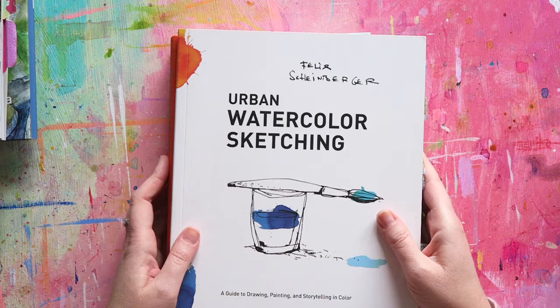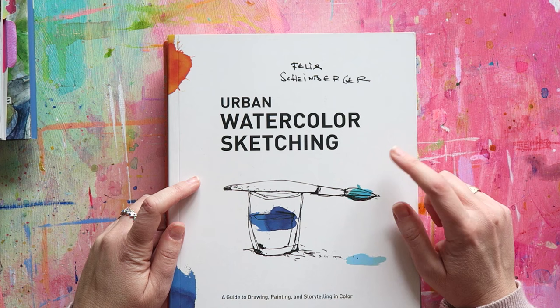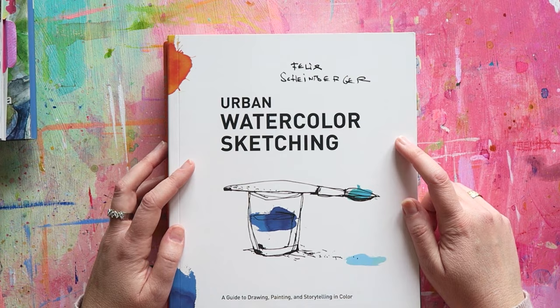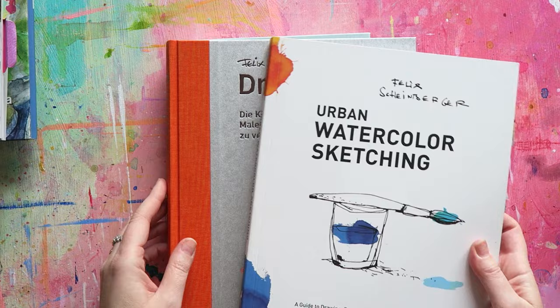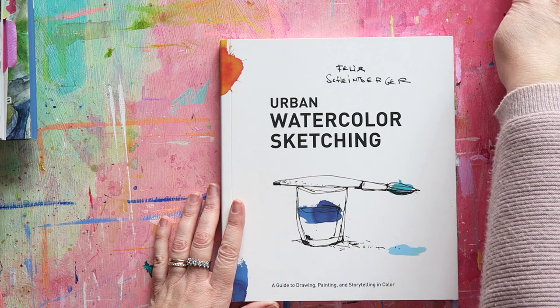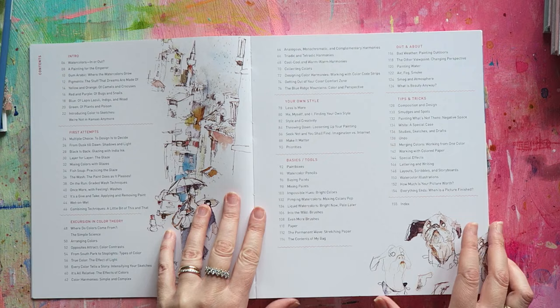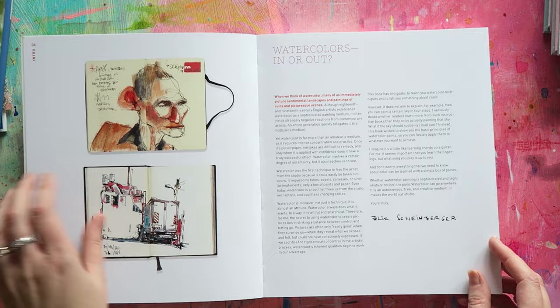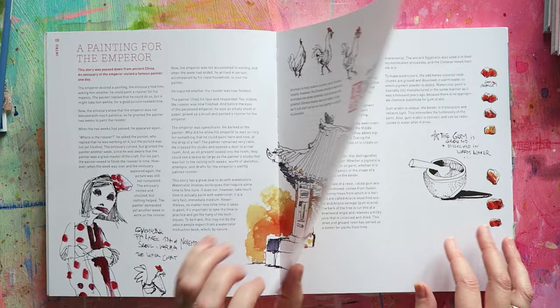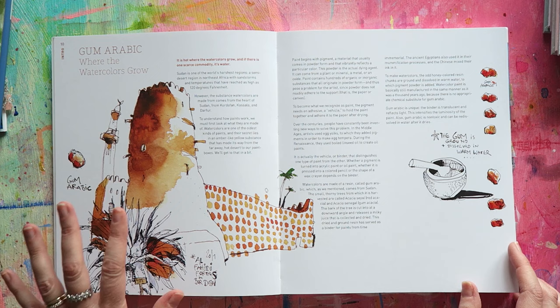If you're not familiar with Felix Scheinberger, he is a German watercolor and sketch artist. He also has a really fun course on Domestika, so if you want to see him in action I highly recommend that course. He has a few books — I have three. If this style is appealing to you, check that out. He does a lot of sketches in nightclubs in Berlin, so it's quite out there, but if that doesn't bother you, I just love his line work and the whole quality of his sketches really speaks to me as someone who loves this sketchy style.